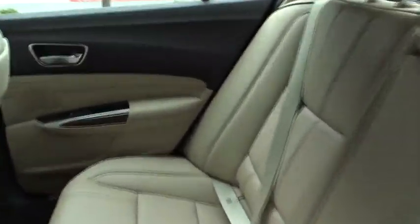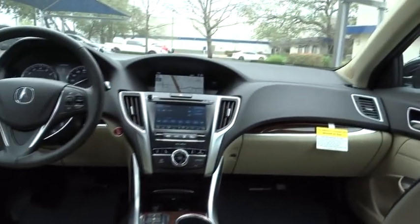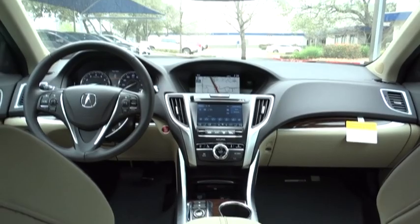Lane departure warning, power passenger seat, navigation system, keyless entry, stability control, steering wheel audio controls, backup camera, traction control, anti-lock braking system, leather-wrapped steering wheel.